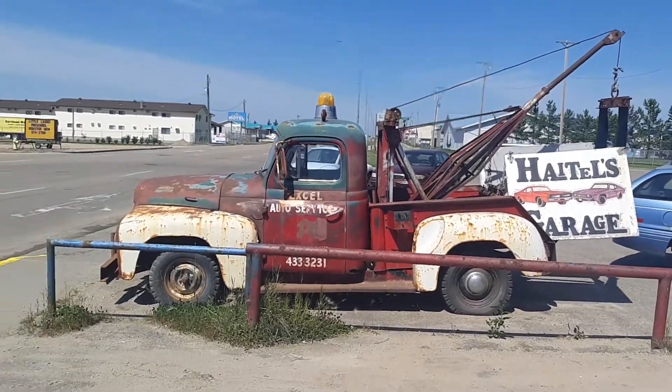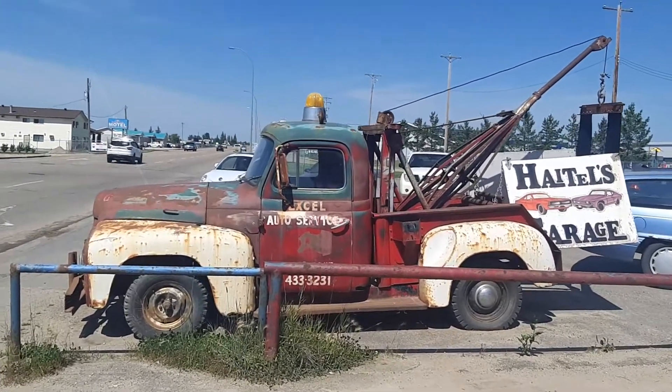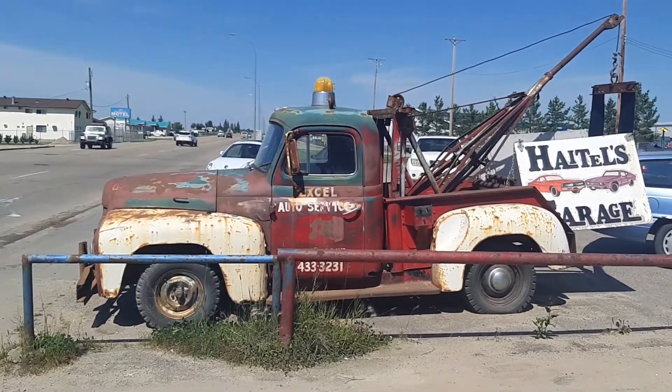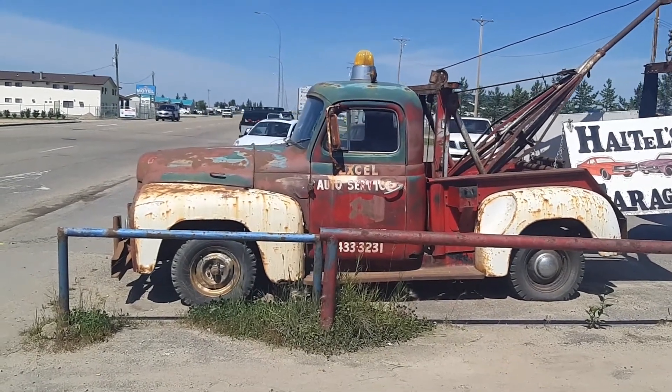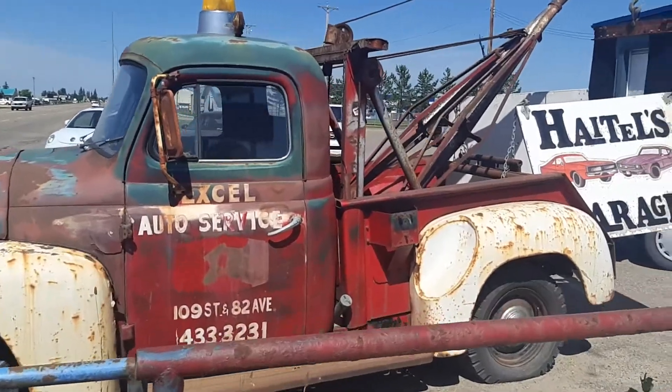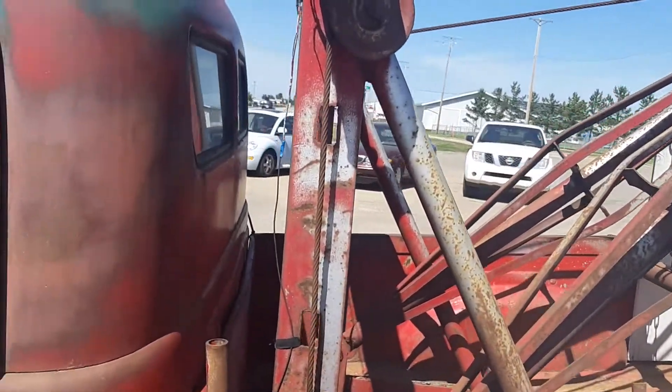Here we have what I'm thinking is about a '52 International tow truck, just on the side of the road. I've rode past this thing a few times and decided to stop in today and come in for a closer look. Like this old girl — she's probably done a fair bit of work in her day.